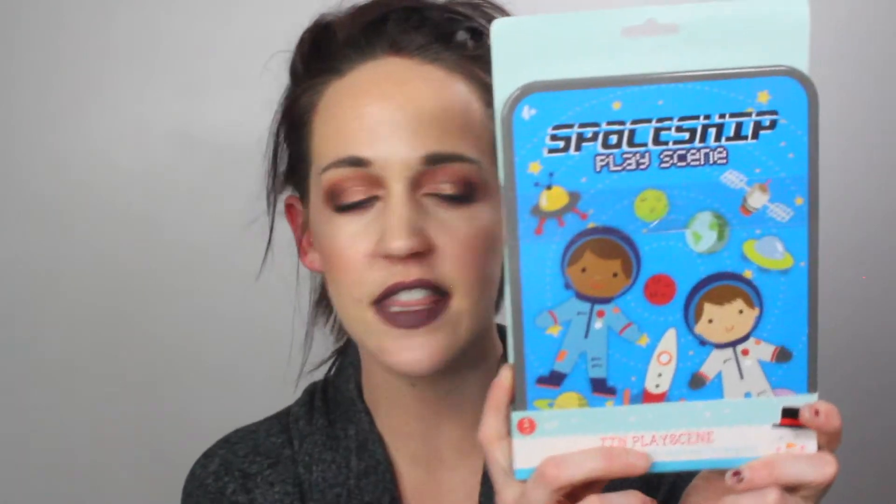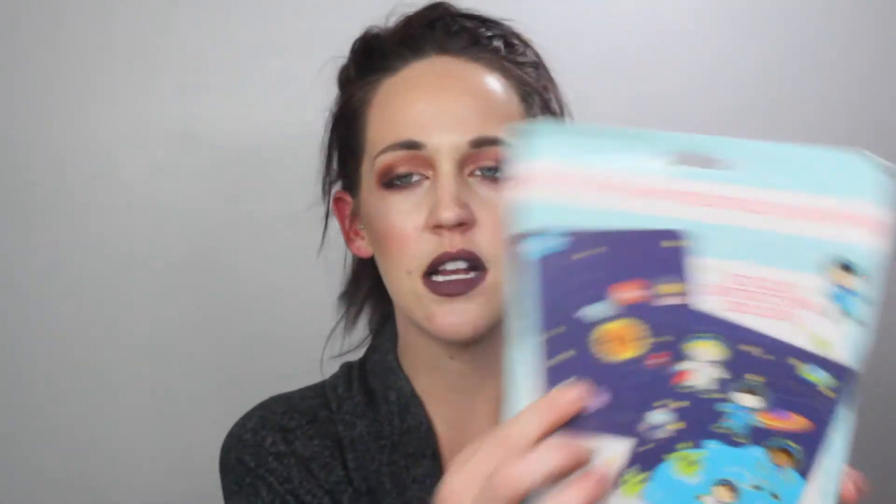Next up I got this tin play scene from the dollar section for three dollars. It's basically a magnetized board with different people, a sun, and planets that you can move around and play with. I thought this would be interesting to see if she likes it, and it could be something I stick in my purse to bring to restaurants to keep her entertained.